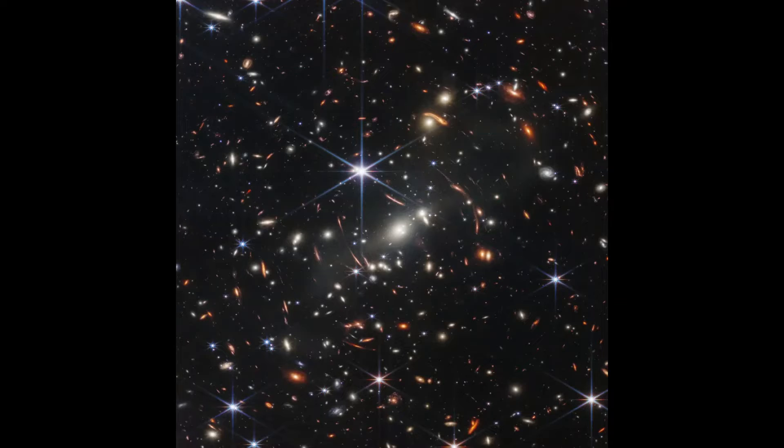Apparently one of the brightest clusters in there. The brightest one in the middle is SMACS 0723. It sits about 4.6 billion light years away from Earth, meaning the light we see was emitted shortly before our planet was formed.